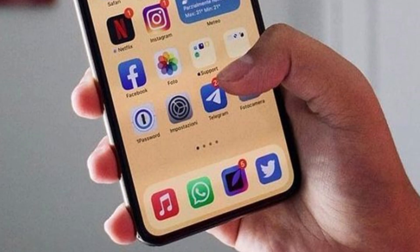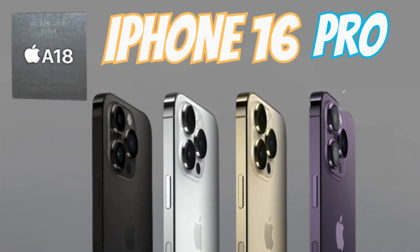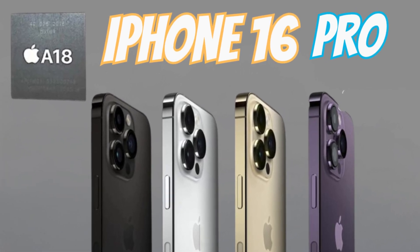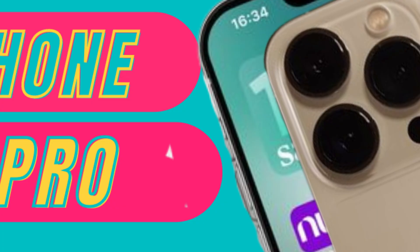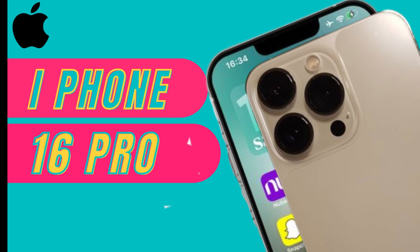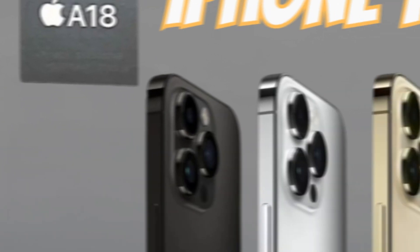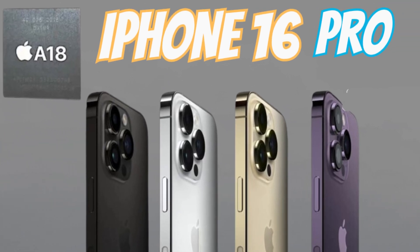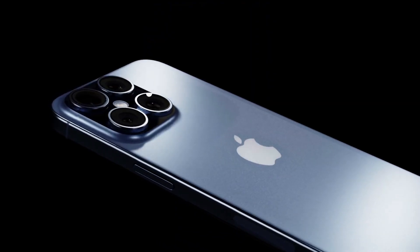As Apple continues to refine its chip design, the A18 chip represents a harmonious fusion of power and efficiency. By leveraging cutting-edge technology and intelligent design, Apple aims to strike the perfect balance between performance, battery life, and thermal management, ensuring an optimal user experience with every interaction. With the A18 chip at its core, the iPhone 16 Pro models are poised to set a new standard for performance and intelligence in smartphones.